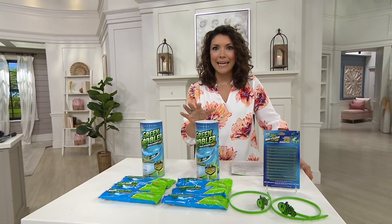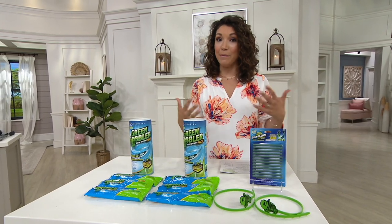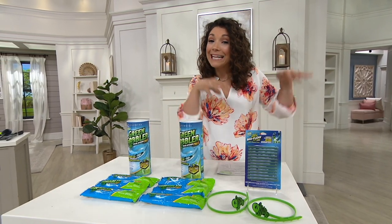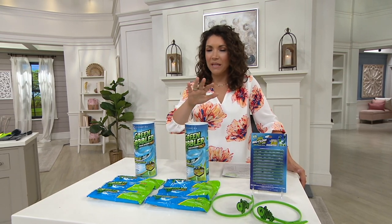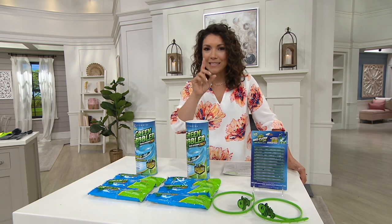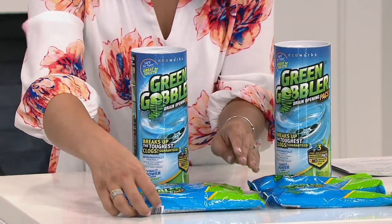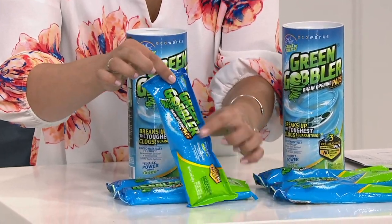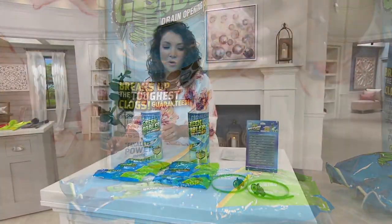So if you want to make sure you take care of some of those slow draining drains, the sinks, maybe even what's happening in the toilet — what we can't see in those pipes — it's safe on your PVC pipes, your metal pipes, even septic tanks. You're going to get two canisters, each with three of your perfectly portioned Green Gobbler packs, so you'll get six of those.